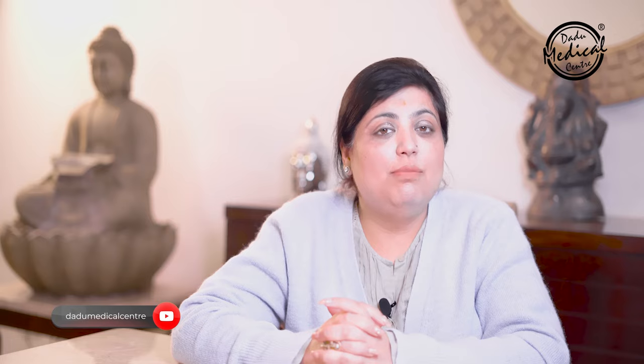We have made a separate video on snail mucin, which we will share in the link in the description box, so you can watch that as well. Now, let's talk about those products that can give you snail mucin-like results.